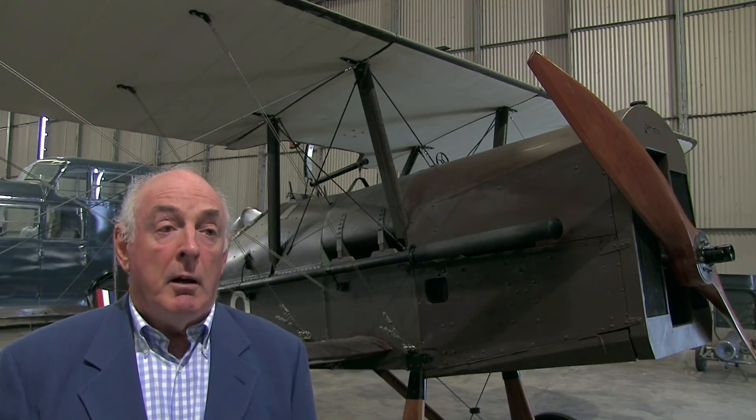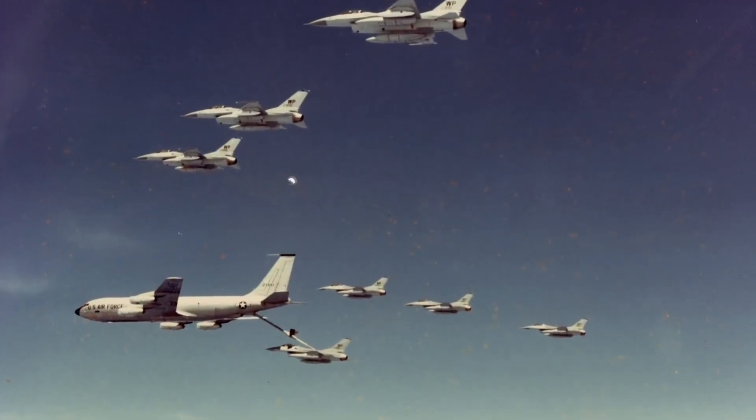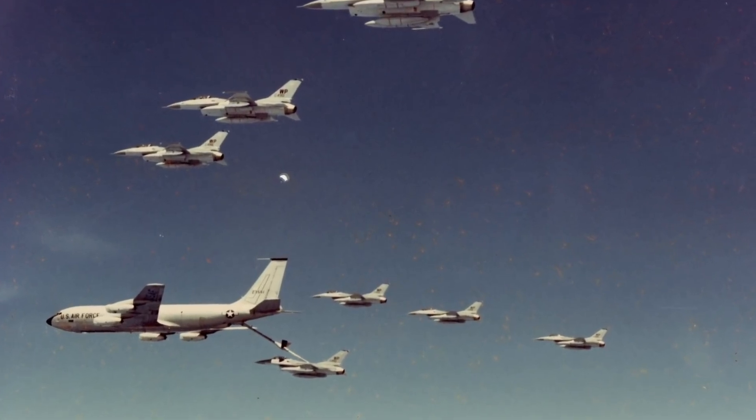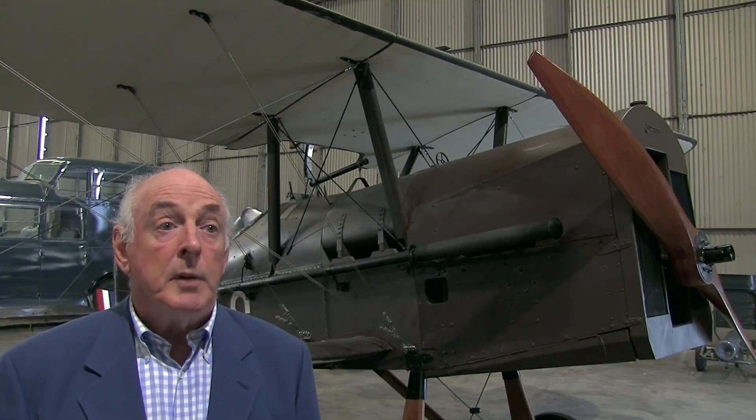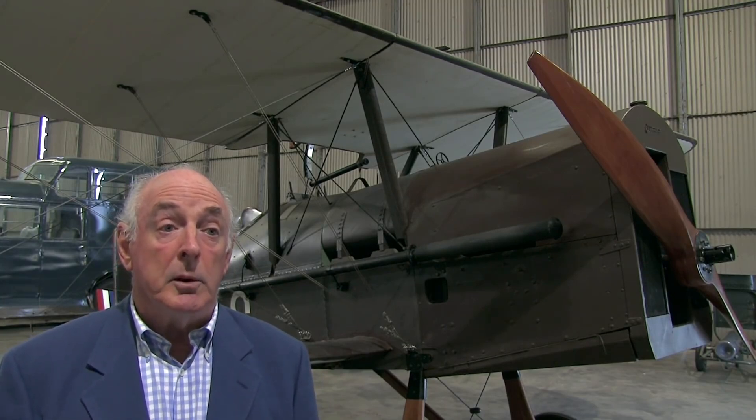Did you conduct air-to-air refueling? Yes — AAR had been part of our life really since the Lightning days. The Lightning needed it because it had no fuel endurance; the F-4 did it to extend time on CAP. Going to the States, of course, we went from probe and drogue in the UK to the boom and receptacle, so there was a little to learn. In fact the first time I practiced that I was in the back seat of an F-4. We did the tanking trials on the KC-10 for the F-16 from MacDill and it was just a different technique to achieve the same end.